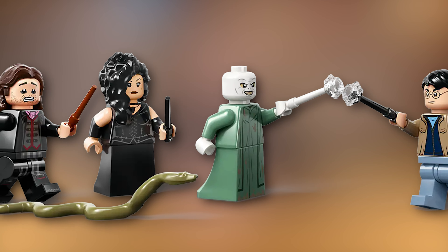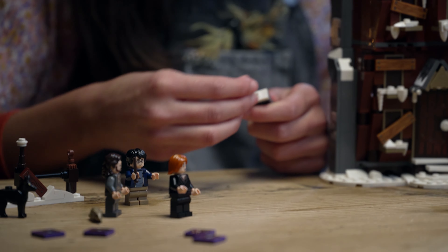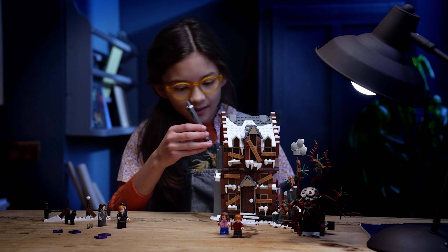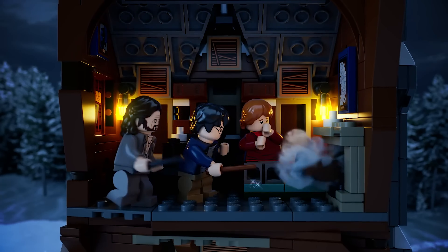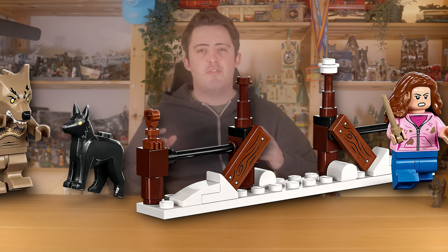Next up we have the Shrieking Shack and Whomping Willow set from June 2022, and I highly recommend picking it up — not only because it's really good, but because I can't see LEGO reproducing it for quite a while. The last time they built the Shrieking Shack before this 2022 version was back in 2004. Even if you're not keen on the build, those minifigures are to die for, so again highly recommend picking this up before it retires in December.